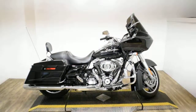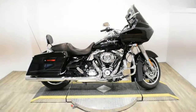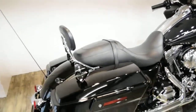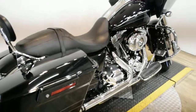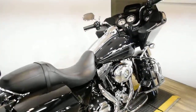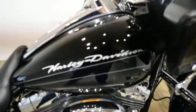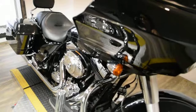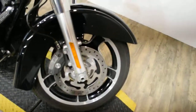Monster Power Sports is offering this 2013 Harley Davidson Road Glide Custom. To see more photos of this bike, to get pricing information, to fill out a credit app, and to see what your trade is worth, visit MonsterPowerSport.com. Give us a call at 847-526-0500 or you can come check this bike out in person.